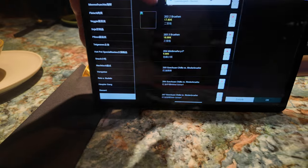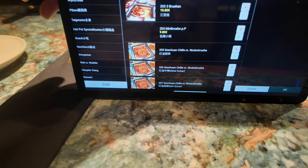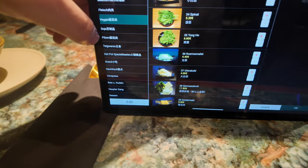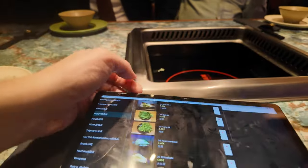This is how it works: you order everything at the tablet, from drinks to food. When you go to the food section, you can choose what hot pot you want and then what meat you want. The prices are really reasonable for Germany, like middle class. You can order more vegetables and everything. We already ordered and soon the food will come.